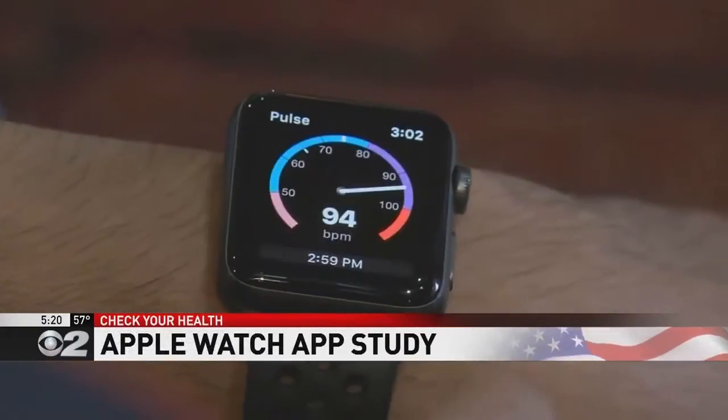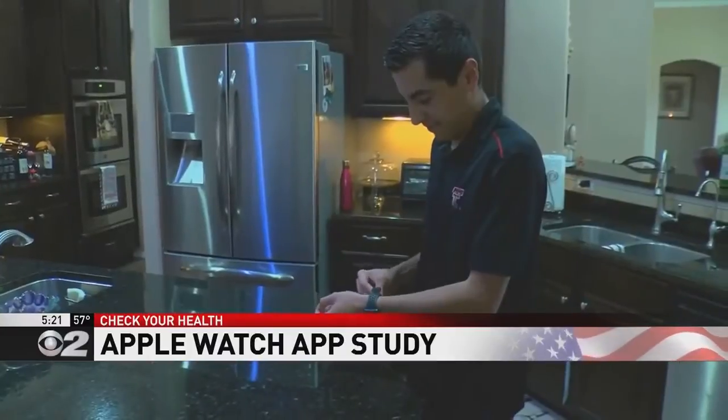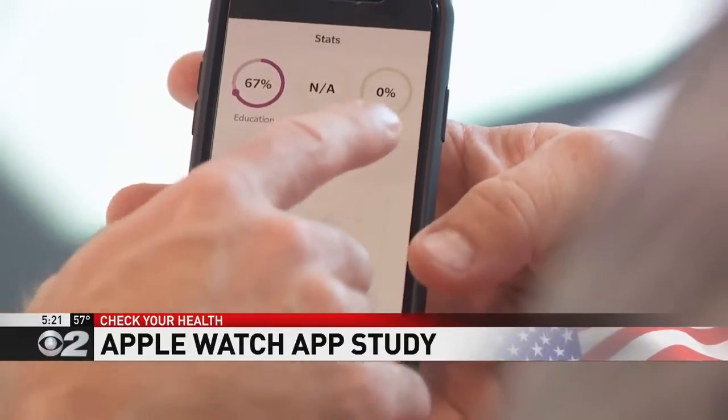Constantly interacting with them in terms of their therapy, recovery, and rehabilitation — to remind me of when I needed to flex my knee, or to sit up or walk. Throughout the trial, the Apple Watch monitors patients' activity levels and provides a variety of useful information directly to the patient.